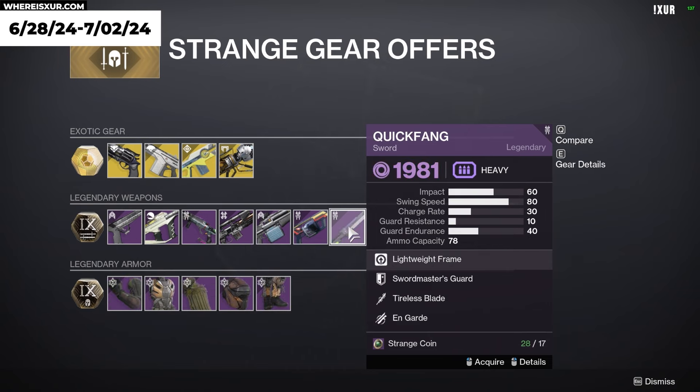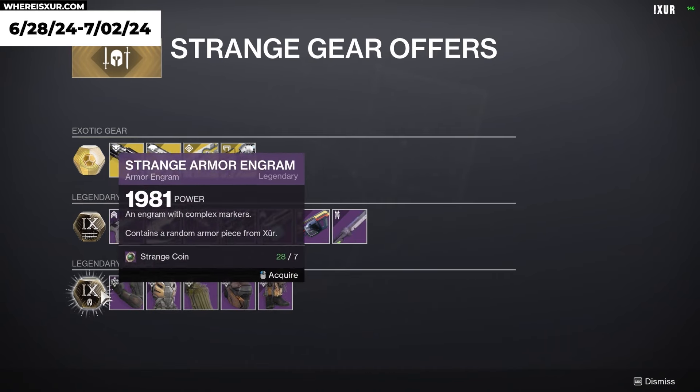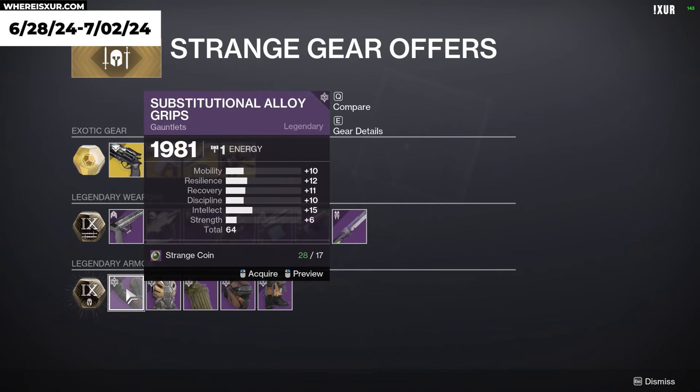For Legendary Armor, we have the Strange Armor Engram and the Substitutional Alloy Set.